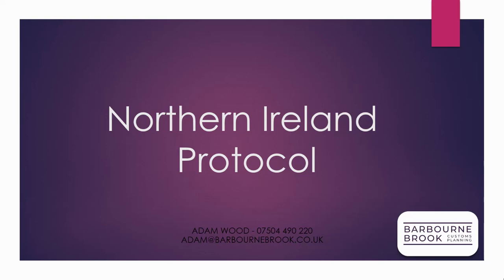Obviously, it's a very complicated area, so we really are asking firms that have individual pain points around this subject to talk to us directly so we can understand your individual circumstances.